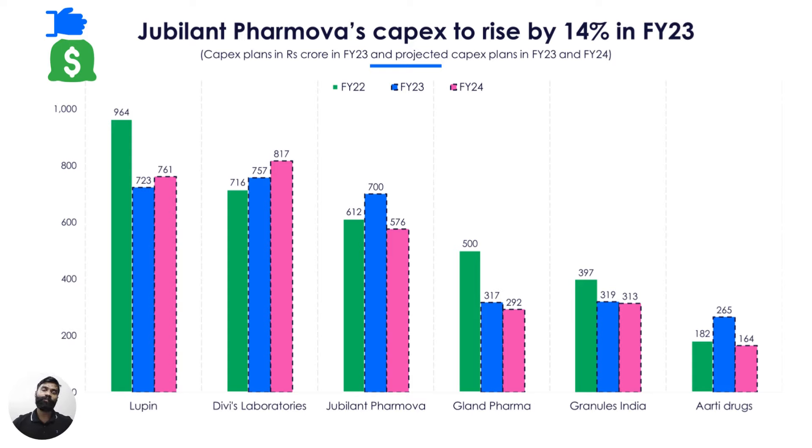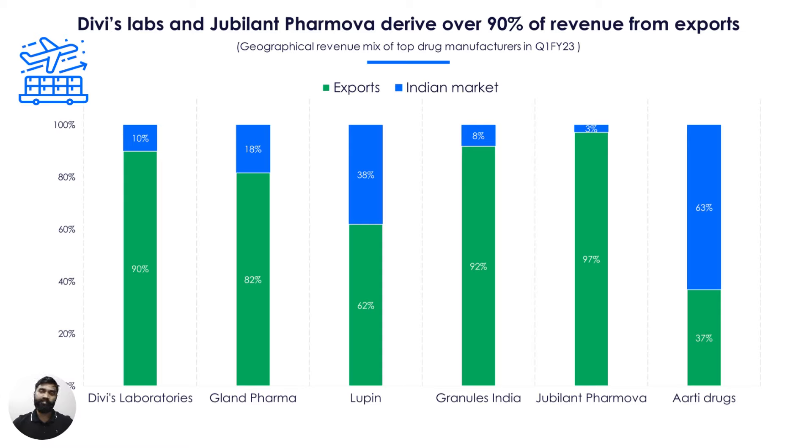To make use of these opportunities, drug manufacturers have increased their capex over the last two years by setting up new plants. Divi's Laboratories' capex, for example, is expected to rise 5% in FY23 according to Trendline's forecaster. This drug manufacturer has been increasing its capacity since FY19, with main focus on growth through the CRAMs segment and backward integration to reduce imports of raw materials. Companies like Glanpharma and Lupin have set their focus on injectables and biosimilar segments. Lupin in particular has invested over $1 billion in R&D over the last 4 years in areas of biosimilars, complex generics, and complex injectables. A notable point is that these drug manufacturers derive a major part of their revenue from exports — companies like Divi's Laboratories, Granules India, and Jubilant Pharmova get over 90% of their revenue from exports.